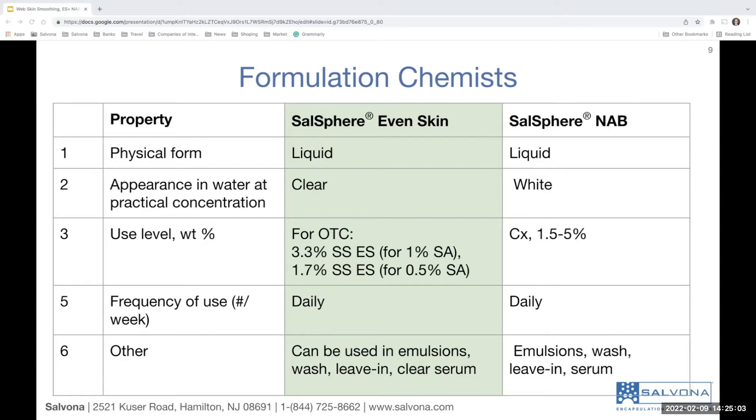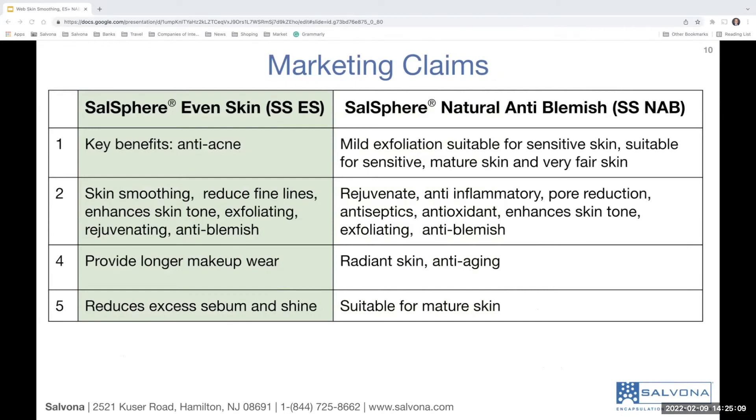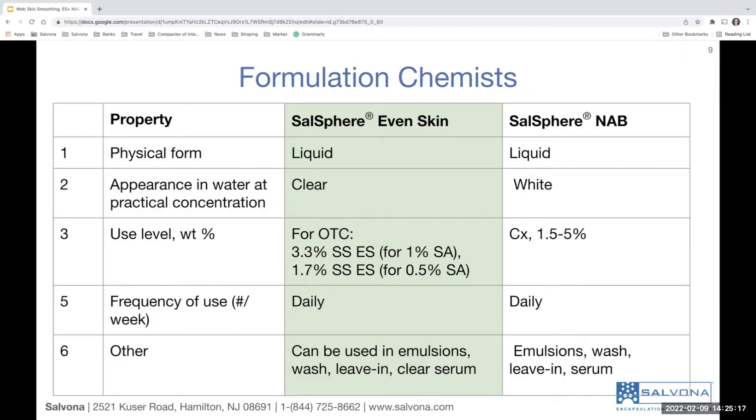From the physical point of view, both are liquids, so they are easy to formulate with. From the appearance point of view, Salosphere Even Skin is clear, and you can make clear products with it. Salosphere Natural Anti-Blemish is not clear — it's opaque and white — so it is not suitable for crystal clear products.